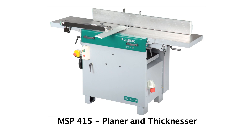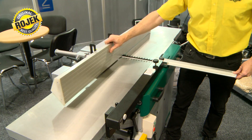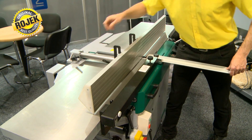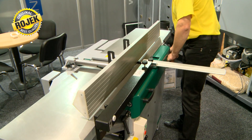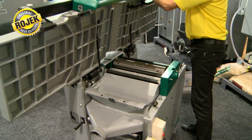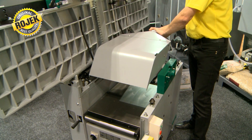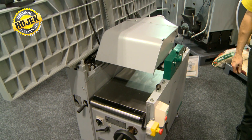The combined planer and thicknesser is another machine from this series — the MSP315 and the 415. These machines come with a four-knives cutter head and a thicknessing height of 230 mm. The machines are typically fitted with a 3.7 kW motor.